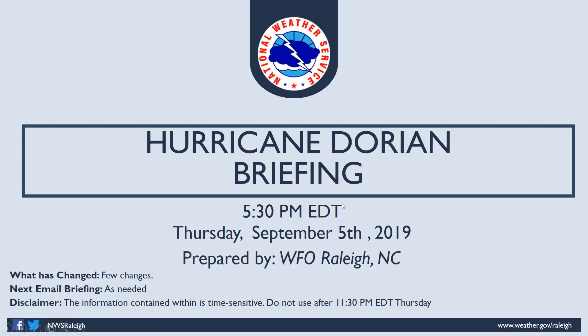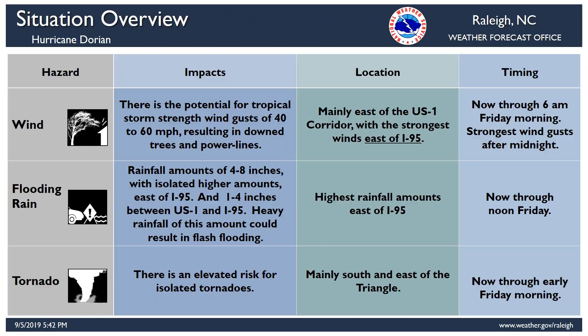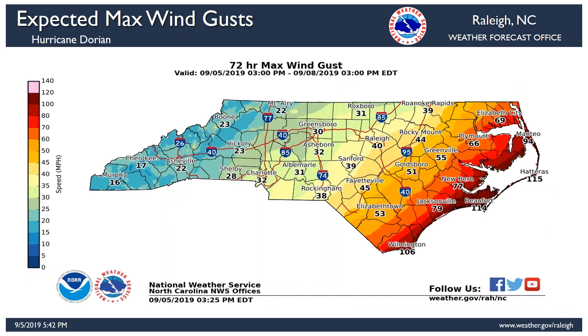Let's jump quickly through the slides. No changes in the warnings or watches, no changes in the impacts — wind, flooding, rain. That's all underway now through tomorrow morning. In terms of max wind gusts, we didn't make any changes to our forecast. Again, I want to remind folks that basically along and east of I-95 — in this portion of National Weather Service Raleigh's coverage area — there could be some additional strong wind gusts overnight tonight.